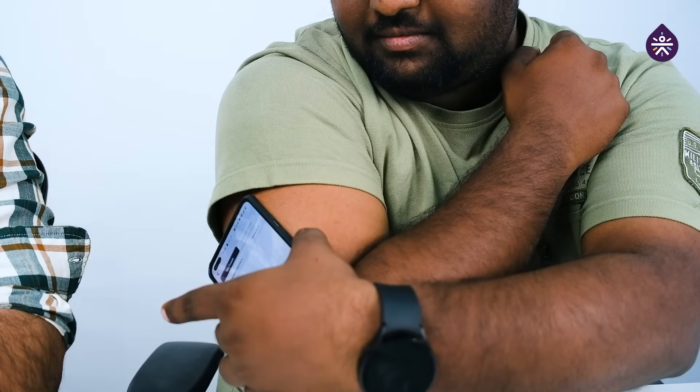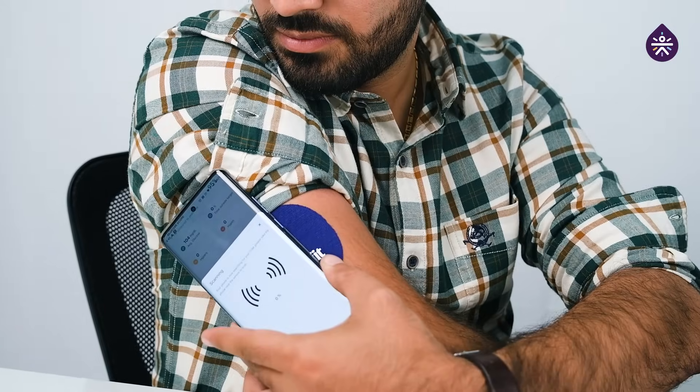So we have finished our biryani now, so we'll check our CGM readings. Two hours later — let's check our CGM insights now that we've had our lunch. We will open the Sugar Kit app and press the scan button. The scan is done.